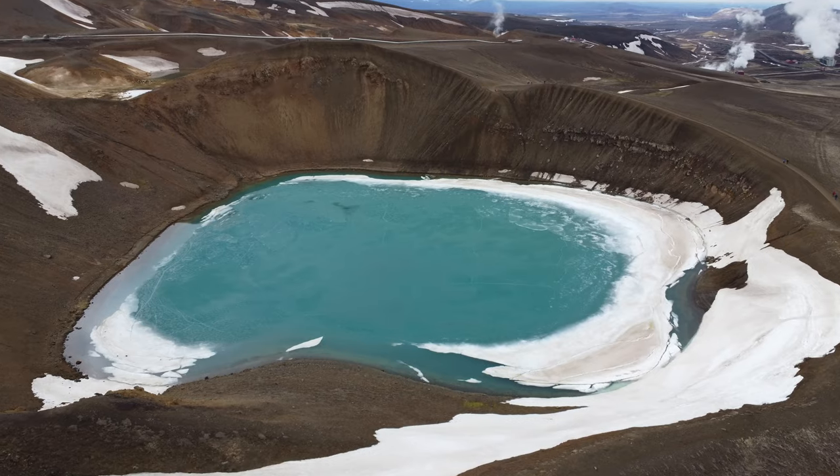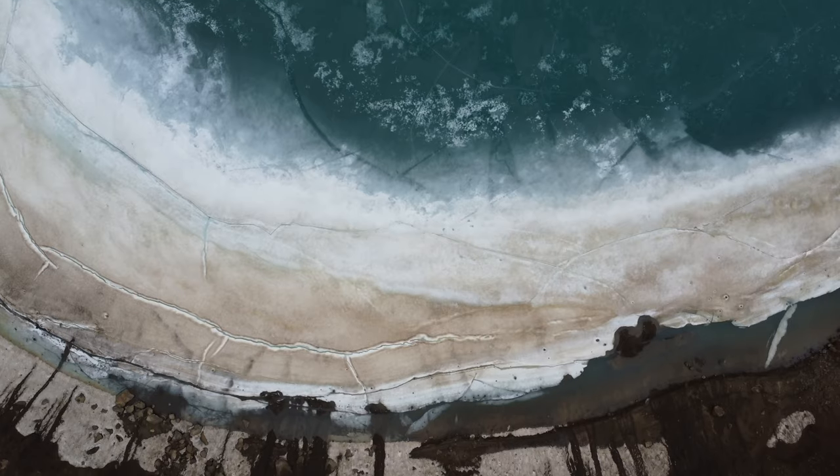We started our penultimate day in Iceland with a brisk walk around the breathtaking Craffler before heading to our next stop, which is one of the most interesting and unearthly places we've ever been. Welcome to Hivir geothermal area.